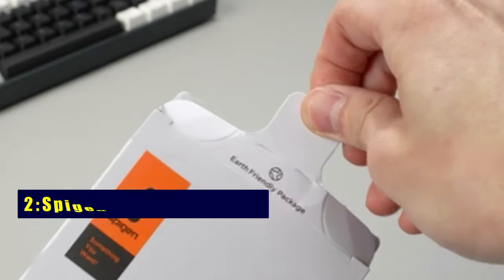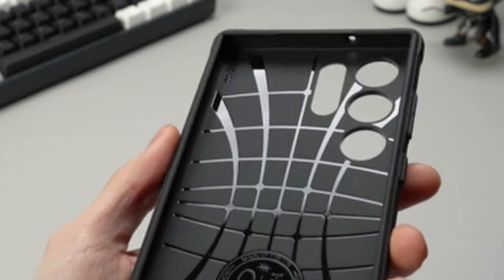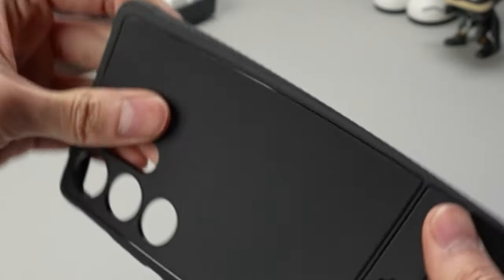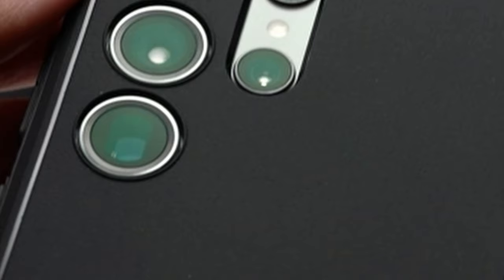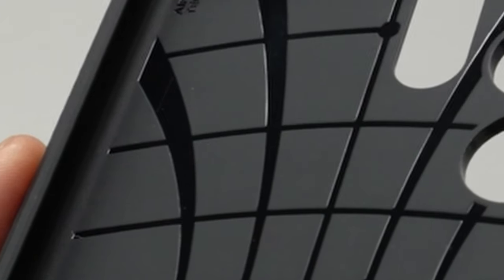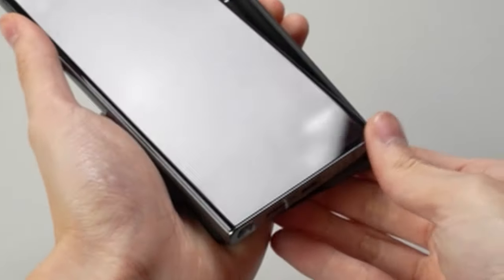At number 2 is Spigen Rugged Armor. Experience top-notch durability with the Spigen Rugged Armor case for Samsung Galaxy S24 Ultra. Crafted from robust TPU, this case offers a perfect blend of strength and flexibility. The carbon fiber accents not only provide a sleek, modern appearance but also enhance the overall sturdiness. With extra corner protection and raised edges, your device's screen and camera stay safeguarded. Plus, enjoy compatibility with S Pen, wireless charging, and PowerShare for a versatile experience.